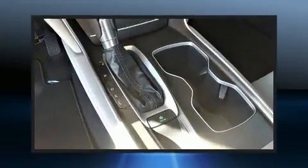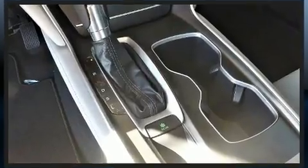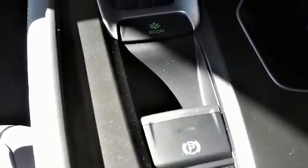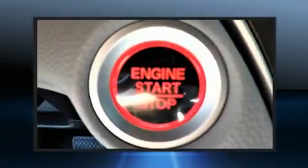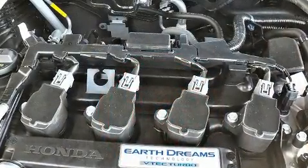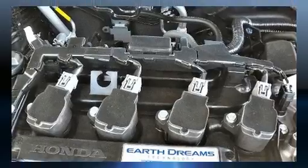Honda also prioritized safety and security with features such as front side-impact airbags, traction control, brake assist, a panic alarm, an emergency communication system, and four-wheel disc brakes with ABS.